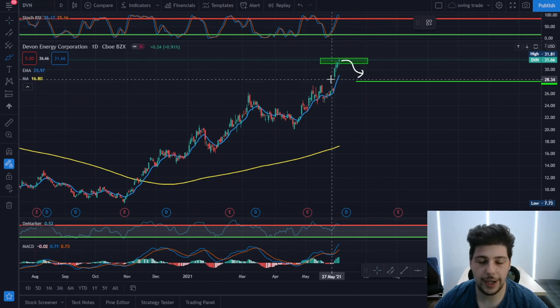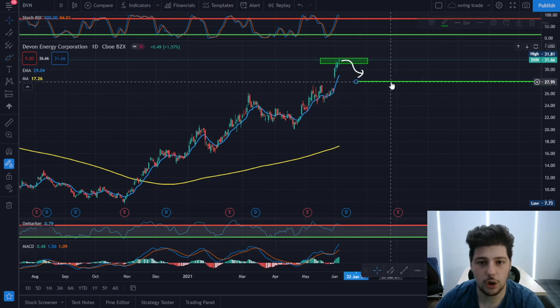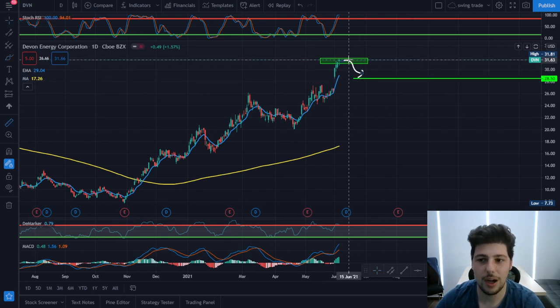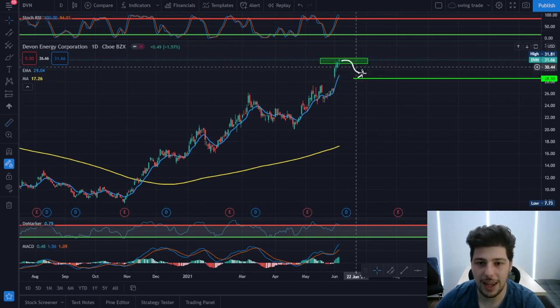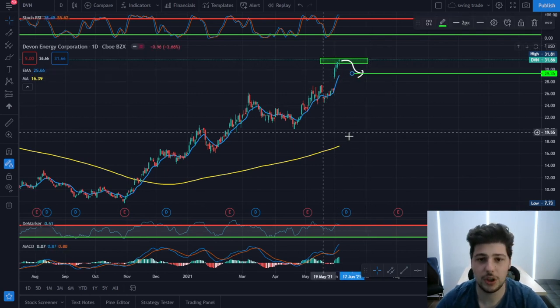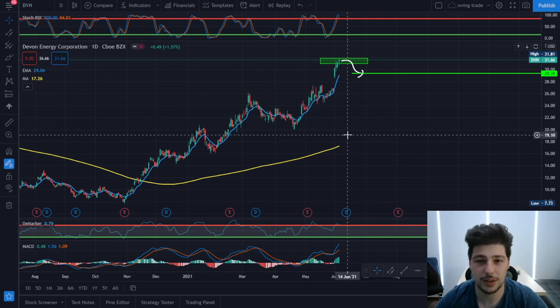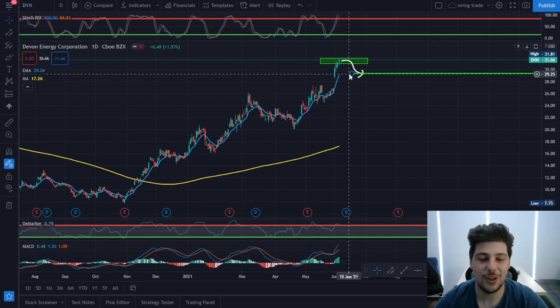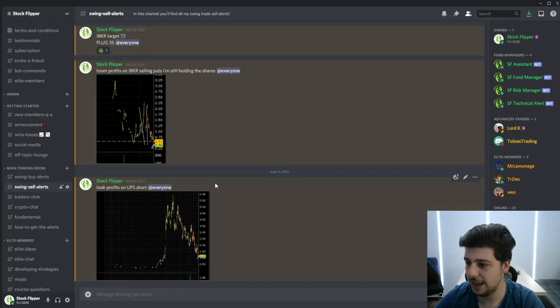The second pick is a short on DVN. Based on technical analysis, this has a good chance for a reversal. I'm currently short on DVN and I expect a pullback to the 28.50 level, which is again around 10% profit. Any pullback to the 30 to 29 level and I'm going to get out of my position, because many of my positions are options — I sell either put or call contracts.